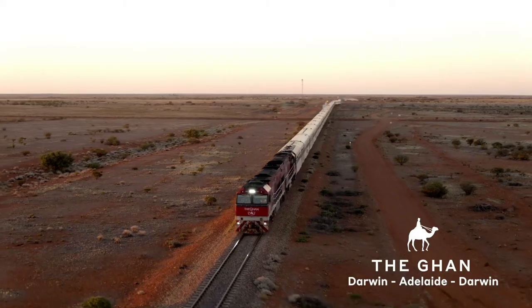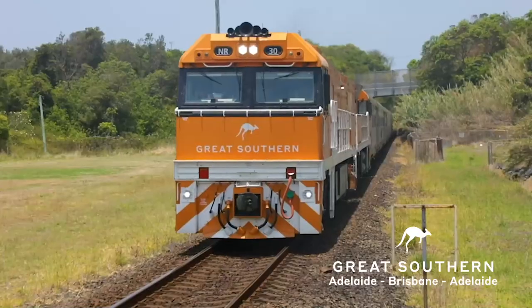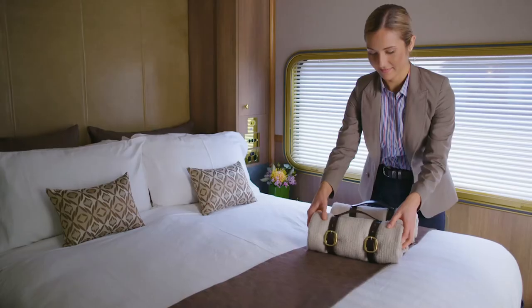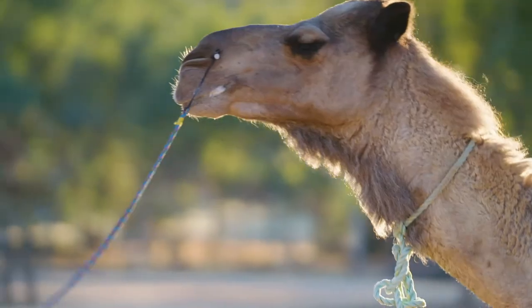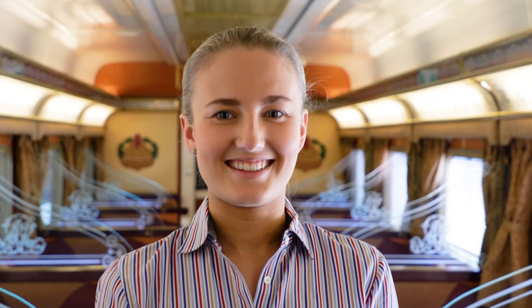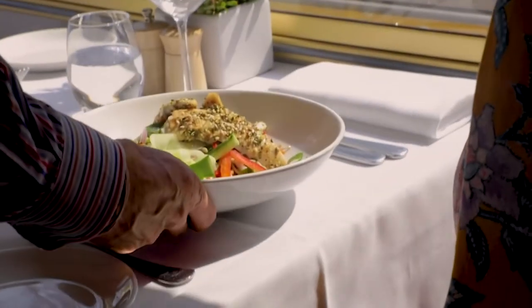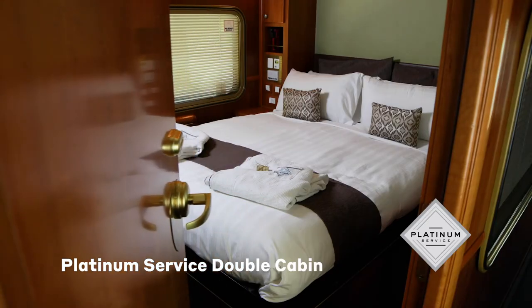Journey Beyond are the proud operators of the GAN, Indian Pacific, Great Southern and the Overland. All journeys differ in destinations and experiences with the same exceptional service on board. The GAN, Indian Pacific and Great Southern journeys are all inclusive of off-train excursions, fine wines, beverages and dining. For the discerning traveller, Platinum Service adds an enhanced level of sophistication to the journey.